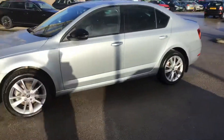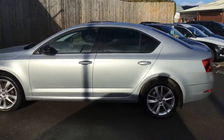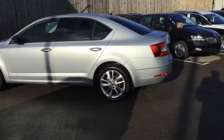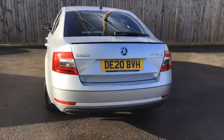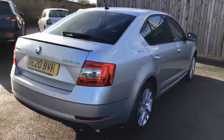The car's done just under 6,900 miles, so just run in really. We bought it from Skoda Management Fleet, one of their cars. Spoiler on the boot lid looks quite good. Not a mark on the car, it's beautiful. The wheels are good and everything is lovely on the car.